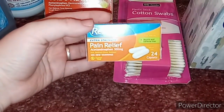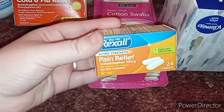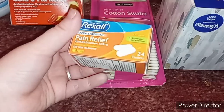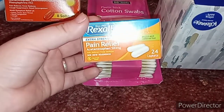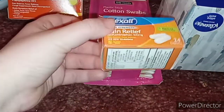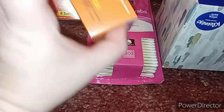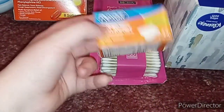The next thing I got is some generic Tylenol — the cheap brand version. It was only a dollar and it comes with 24 caplets. That was the second thing. I like keeping these in my purse so I can take them anywhere.